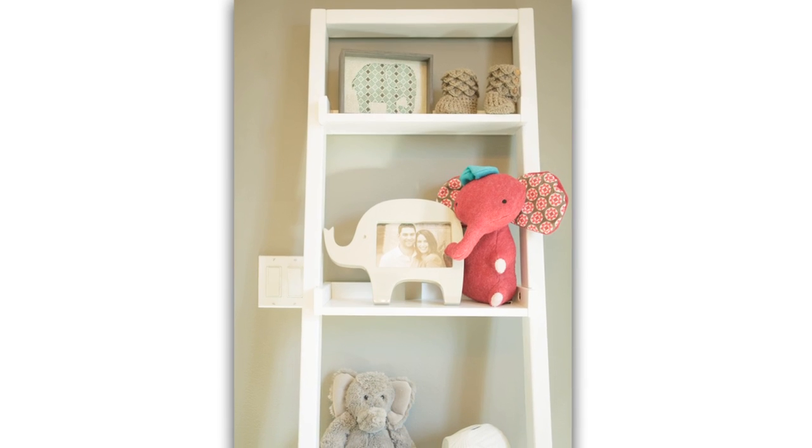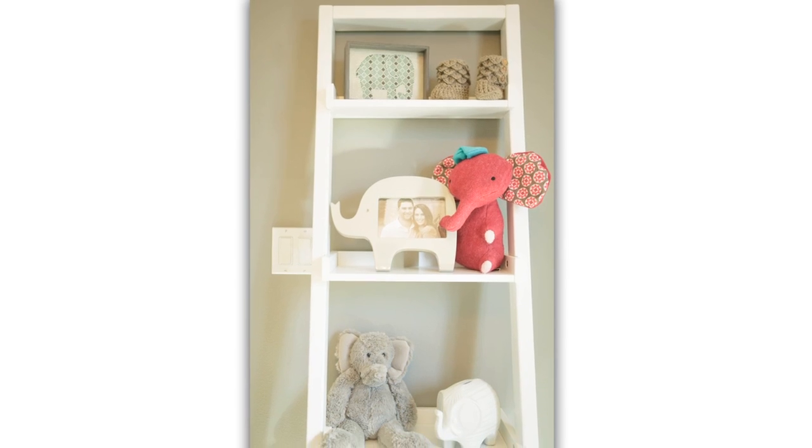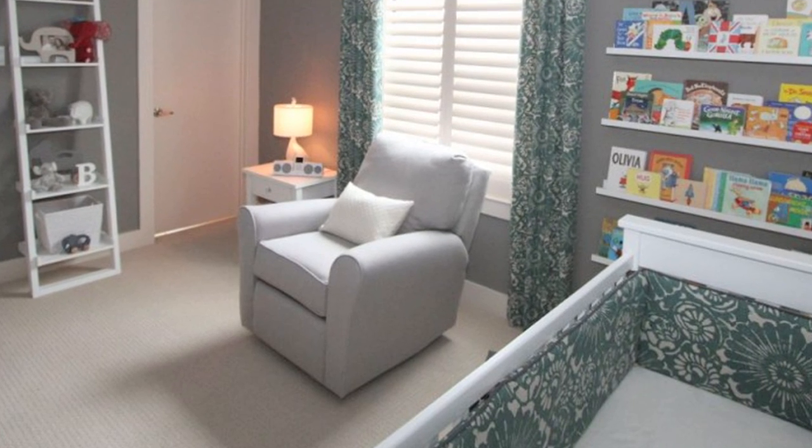The leaning shelf from Crate and Barrel also offers a nice area to display some decorative accessories. And of course there is the glider, which is created by Little Castle. I want to point out something also really special.